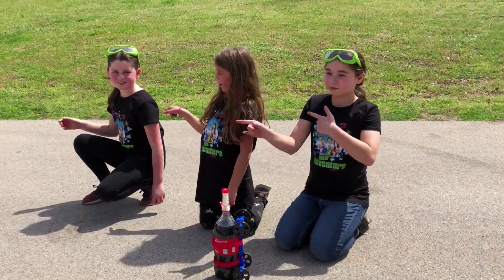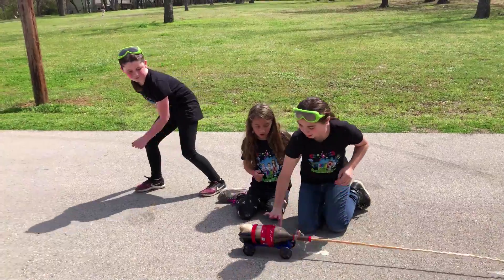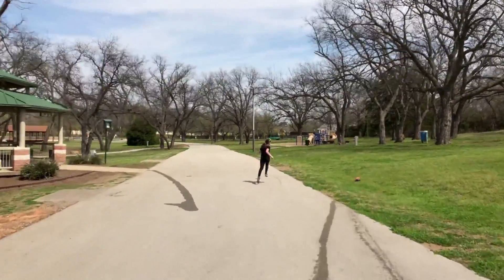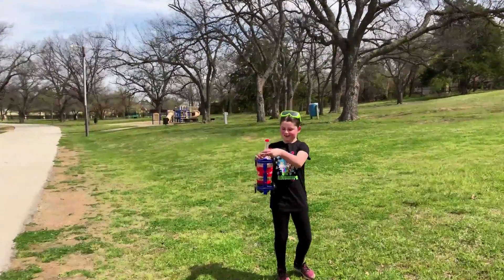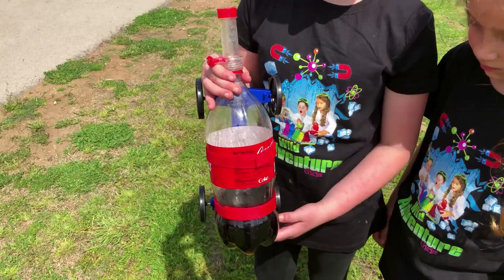Our skull car is going to race it. Ready? Three, two, one! Go, go, go! Whoa! I think we've got one. I think Sky won! I don't know who won! This thing was fast. A little bit of soda left in this one.